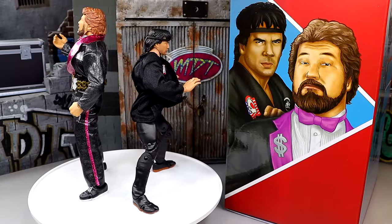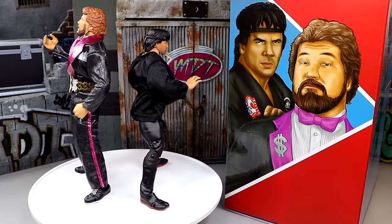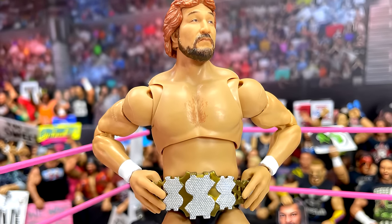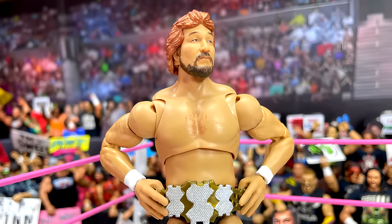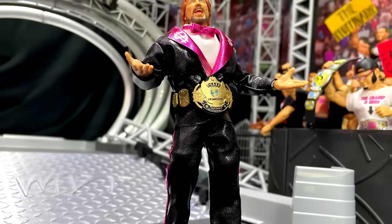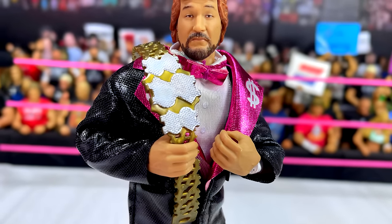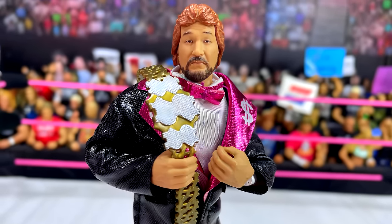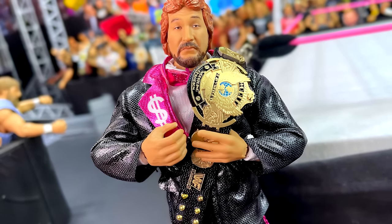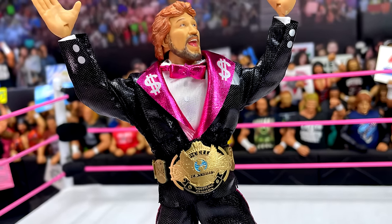This pretty much wraps up our Coliseum Collection Wave 5 review — WWE Ultimate Edition 2-pack of Ted DiBiase and Ricky the Dragon Steamboat. I had a lot of fun and I think these figures are pretty damn good. It's going to be really tough to keep both of these guys off the top 10 Ultimates of the year. I really like the Ted DiBiase, especially in the suit — very high quality figure. My only real gripes are the large knee pads on Ted and some scaling issues.